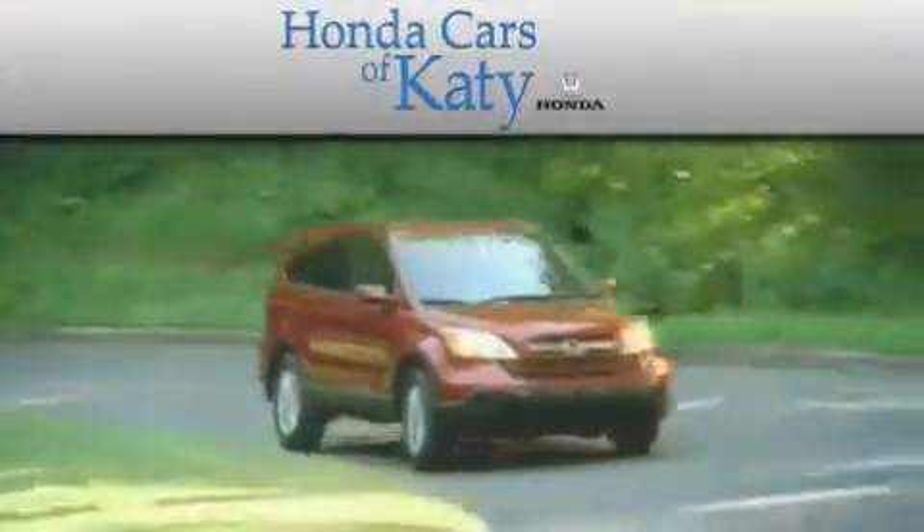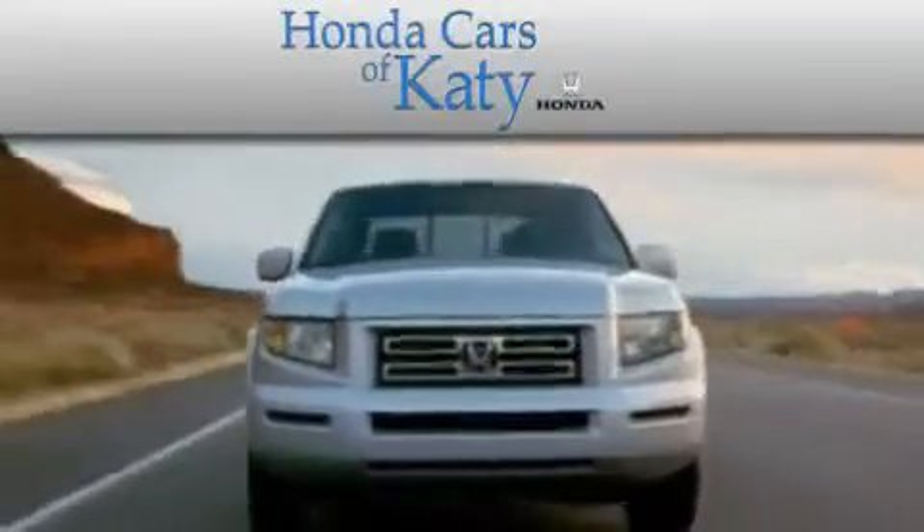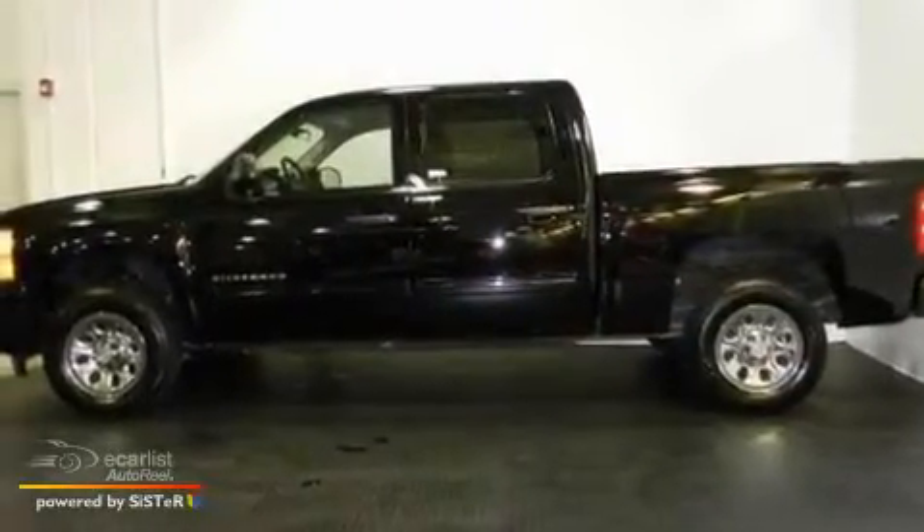Another fine vehicle offered by Honda Cars of Katy. This is a 2010 Chevrolet Silverado, made for the job site, the trail, and the town.